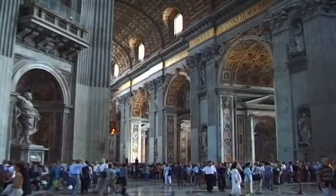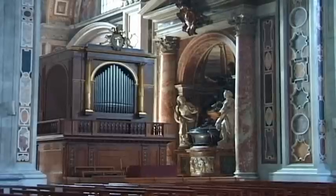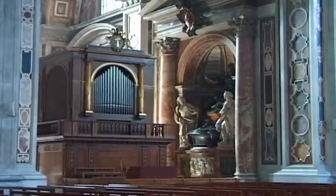Even more impressive is the architectural splendor that lies within St. Peter's Basilica. Each year, the cathedral attracts millions of tourists and pilgrims from all over the world.